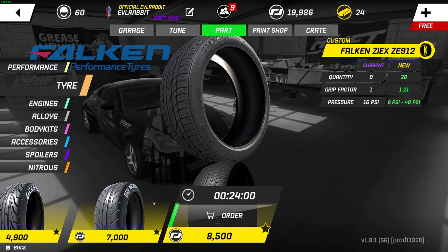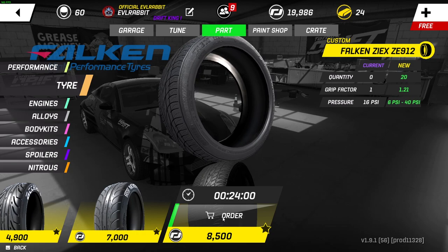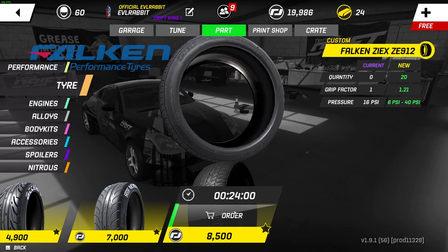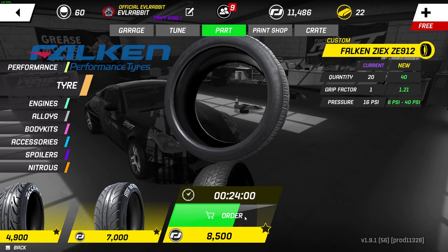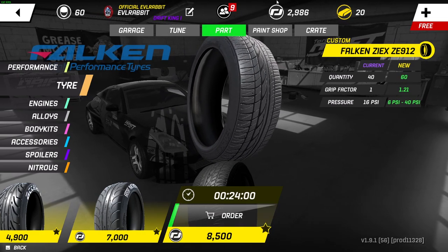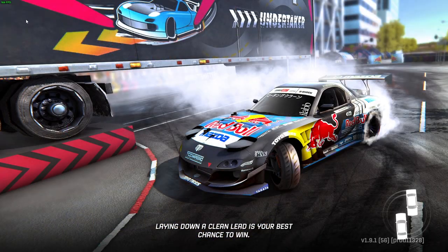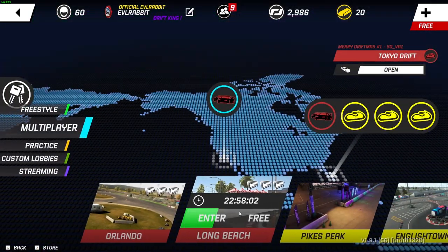Those have a higher grip factor. Maybe we should go with some Falcons. We're going to order two sets of Falcons. I realize I don't have enough money to order the other ones — RIP. So we're going to be running the Falcon tires for today.